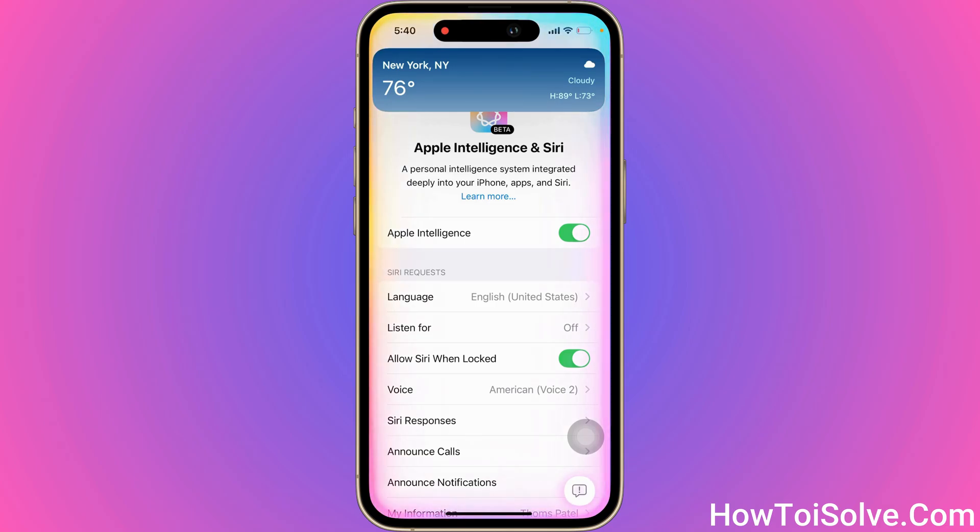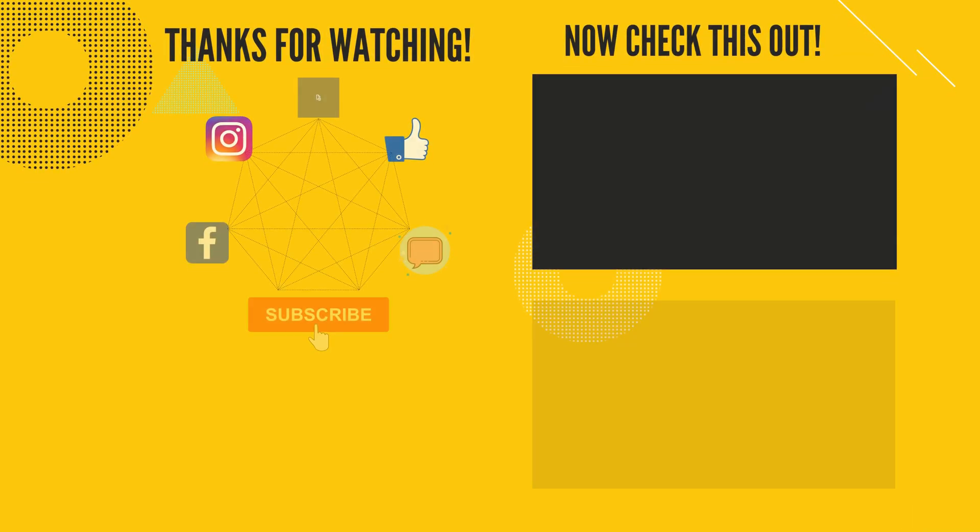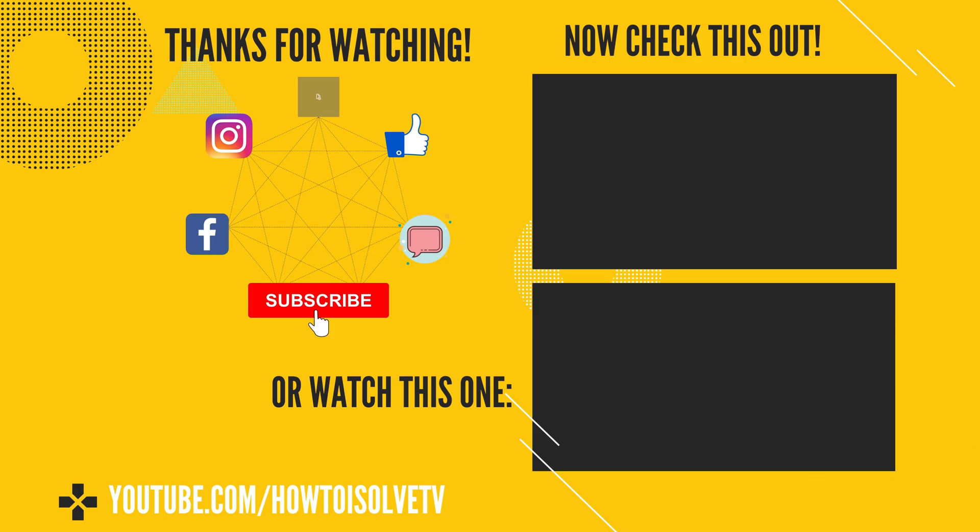So friends, I believe this video is helpful. Thanks for watching.